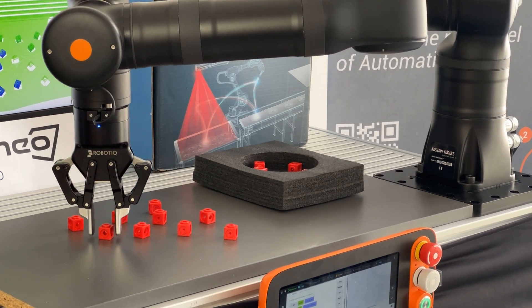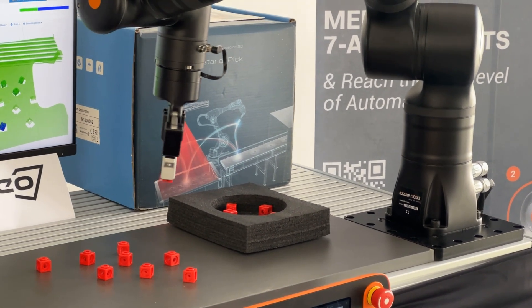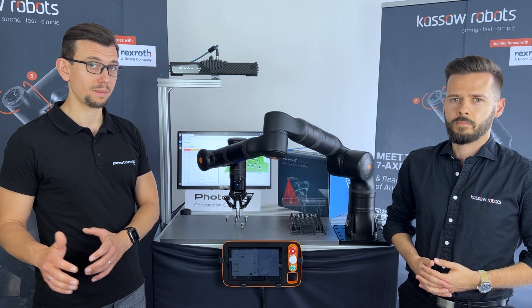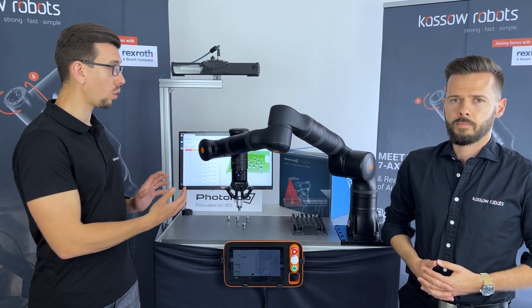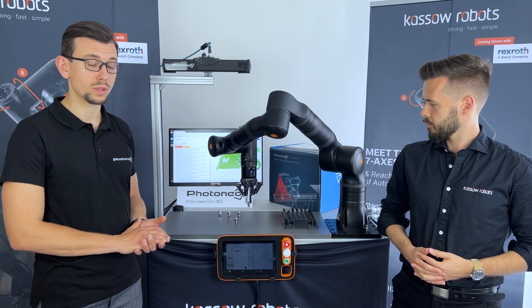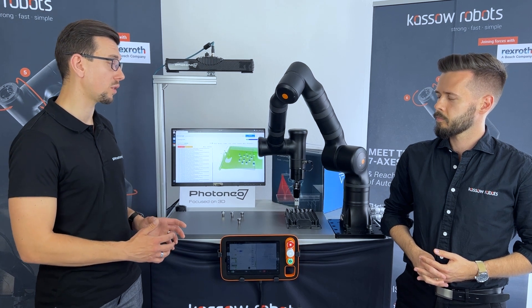Together with the Locator Studio, you are able, for example, to pick metal objects or different kinds of objects from a running conveyor. This tool can also be used in different industries, not only typical industries like automotive or machine tending and metal industry. It can be used in logistics as well — for example, for pick and place of different SKUs like boxes or bags, doing complete depalletization and de-layering with the Locator Studio module.